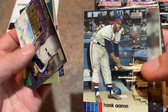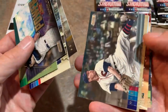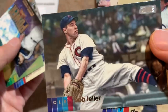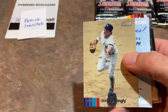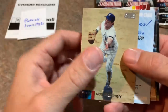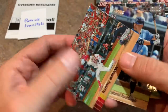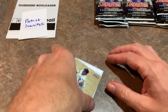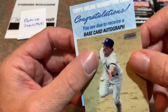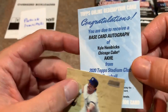There's Hank Aaron — Hammerin' Hank, that's a great looking card right there. Michael Baez. Rapid Robert — Bob Feller. That's a nice one; he was an American hero, going off to fight in World War II and giving up a few years of his career. And we have — how about this — we've got a redemption for your hit. Patrick, I hope it's a big name. You have a base card autograph of Kyle Hendricks from the Chicago Cubs.